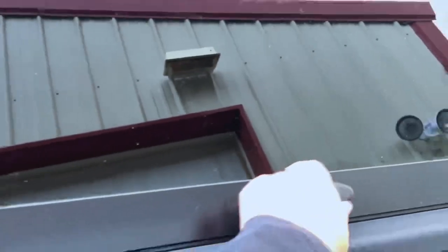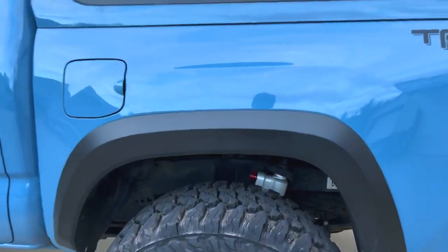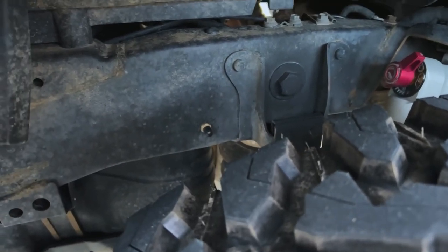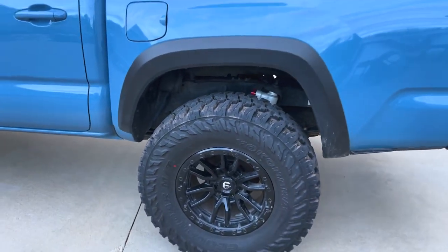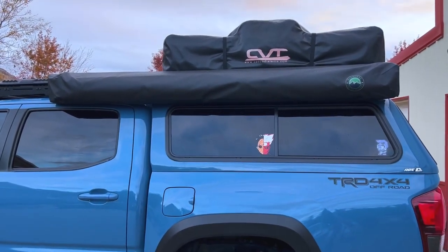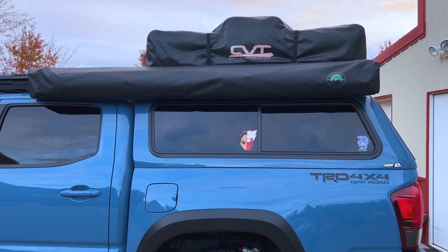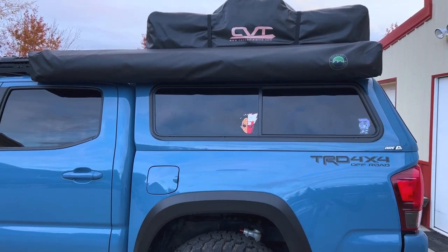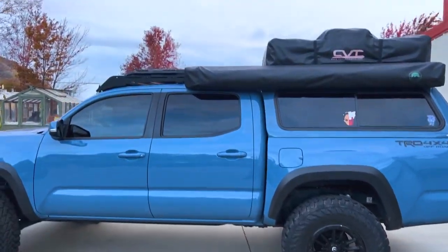So on the driver's side, we're rocking the Falcon shocks, and then the air nipple over here is in just a little stock hole that's in the frame of the Tacomas — pretty nice setup. We are running the OVS 270 awning. I just got that about the same time as the fridge, and that is a massive upgrade — just to be able to pop it out. It unzips and you can set that up in like a minute and a half. Instant shade is super, super nice.